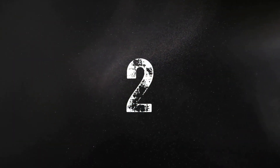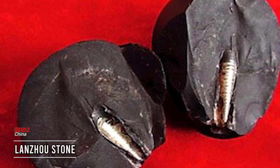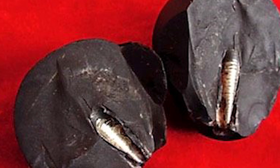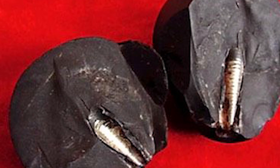The Lonzo Stone is an extraordinary artifact discovered in China in 2002. It is a small rock that appears to contain a fragment of metal lodged inside it, and is estimated to be 300 million years old.